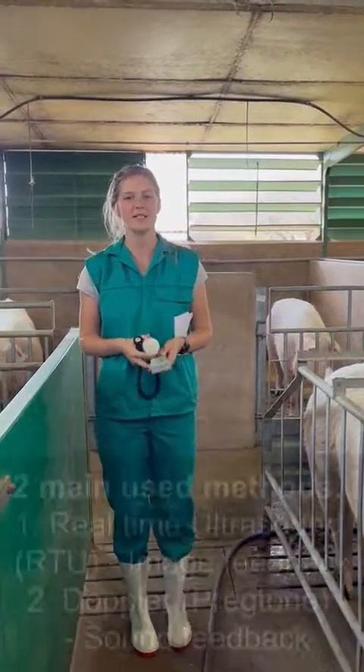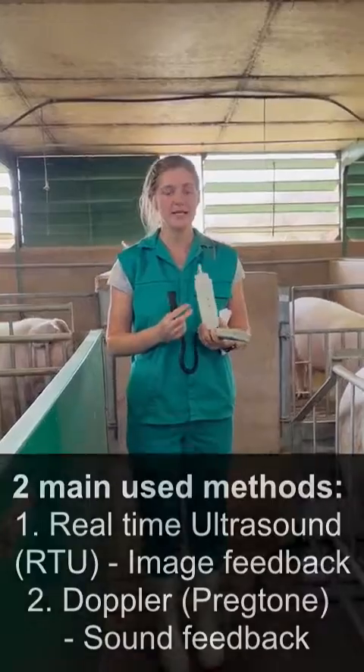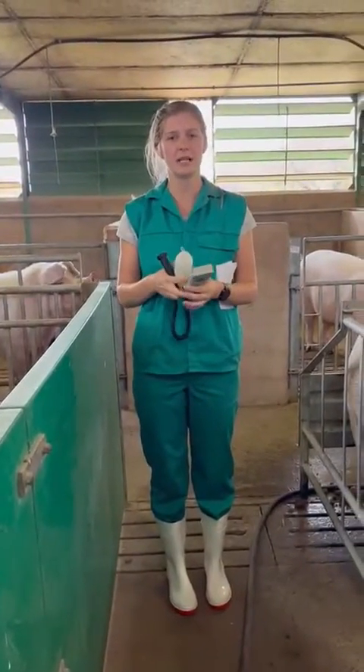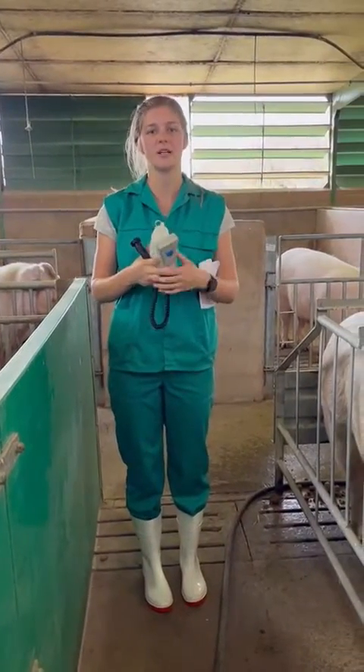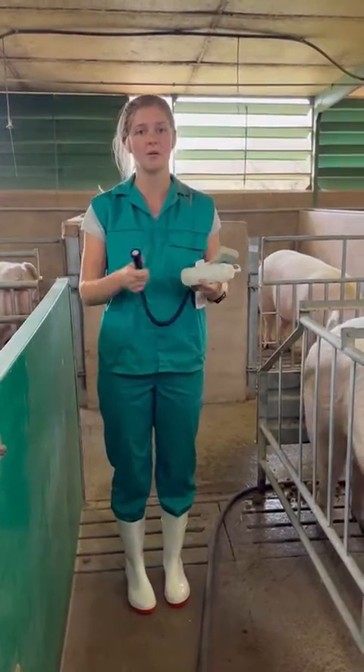We have a few measures of pregnancy diagnosis with implants, but the two main ones are ultrasound and Doppler. There's a video on this with a real-time ultrasound and the use of the Doppler — please go watch that. But we're just going to show you practically how we would use the Doppler today.